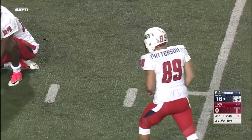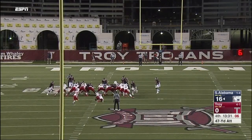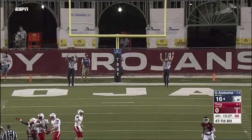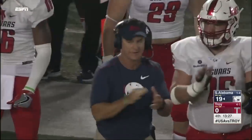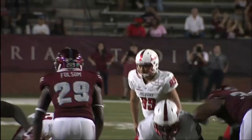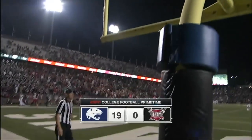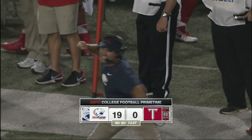The kick — oh, it's good! Everything is falling right for South Alabama. South Alabama 19, and the Jaguars take a 19-0 lead. They need a break; they wanted something good to happen. Joey Jones — it's happening right now for the Jaguars. Just gets over the crossbar. The upset is brewing in Troy.